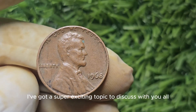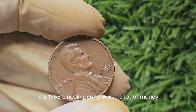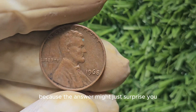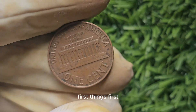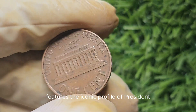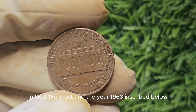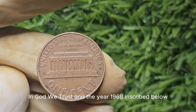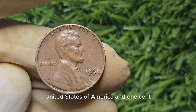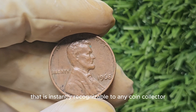Now let's discuss the 1968 Lincoln penny. You might be wondering: is a 1968 Lincoln penny worth a lot of money? Hold onto your seats, because the answer might just surprise you. This particular penny features the iconic profile of President Abraham Lincoln on the obverse side, with the words "In God We Trust" and the year 1968 inscribed below. On the reverse side, you'll find the image of the Lincoln Memorial, along with the words "United States of America" and "One Cent." It's a classic design that is instantly recognizable to any coin collector.